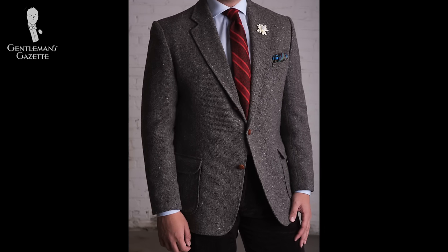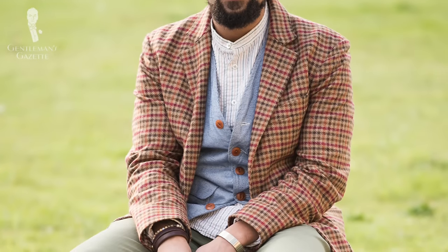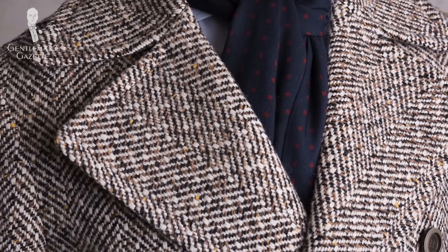If you're new to tweed and not quite sure what to invest in, go with a mid-brown color. The jacket I'm wearing here right now is mid to dark brown — it has some Donegal flecks and it's definitely different from any suit coat made of flannel or worsteds. It pairs with lots of items including corduroys, chinos, or any other kinds of slacks, and it gives a casual, relaxed feel. If you don't want to go with a solid tone, try a micro-check pattern or a small houndstooth. Herringbone also looks really well as a first choice.